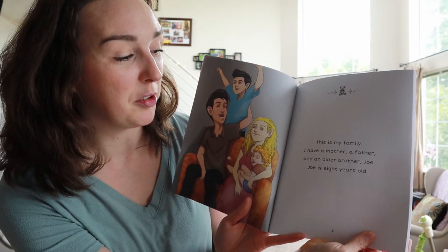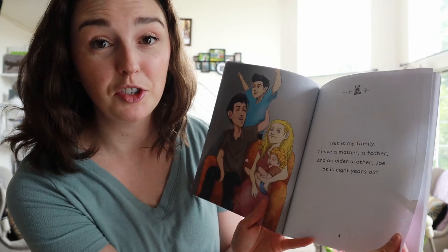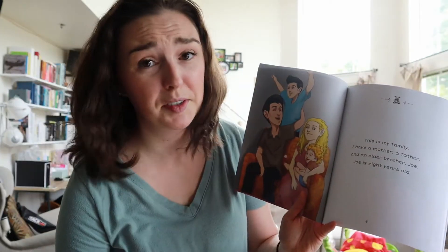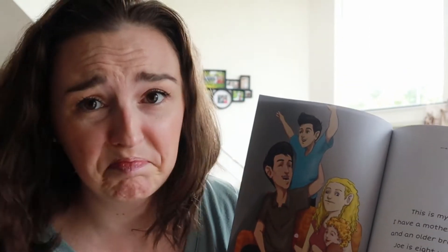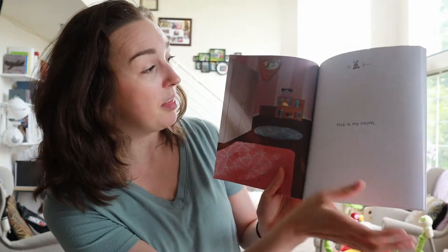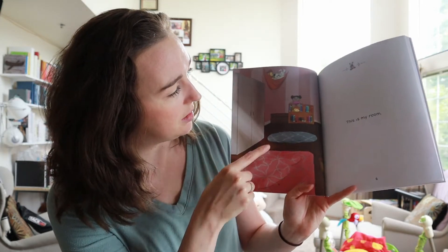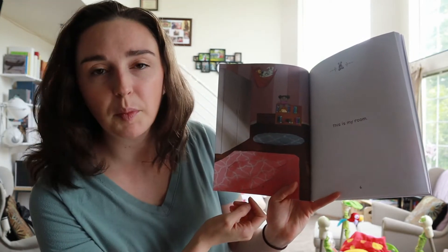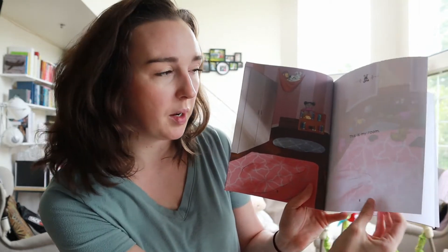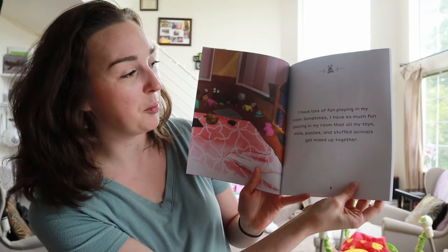In my hands, I have a really wonderful children's organizing book written by a member of my blogging organizers group. It is called Suzie's Messy Room and I'm gonna read it to you. If you have little kids, or even if you are just looking for the simplest most basic ways to get yourself on the right track in your organizing journey, then stick around and let's get into the book.